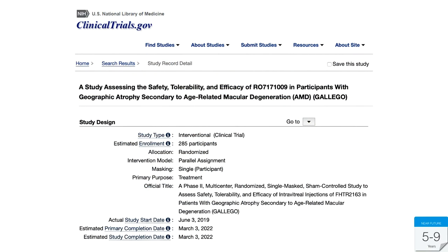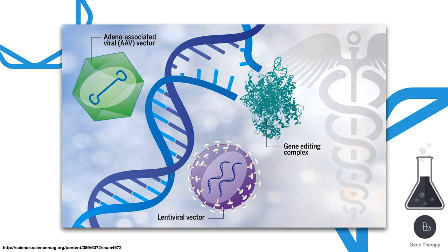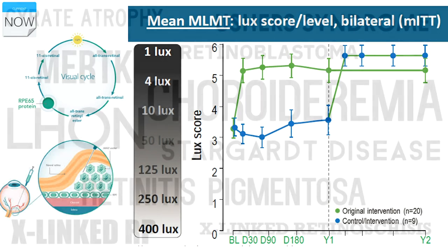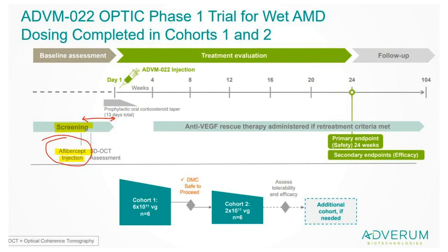Gene therapy is very exciting. We have seen great results with the first FDA-approved gene therapy for an inherited retinal condition — voretigene — which replaces the defective RPE65 protein in patients with autosomal recessive retinitis pigmentosa and Leber congenital amaurosis. There are many other inherited retinal diseases undergoing clinical trials for gene therapy. Gene therapy is also being investigated for AMD: Adverum has an intravitreal injection gene therapy with some anecdotal reports of sustained results.